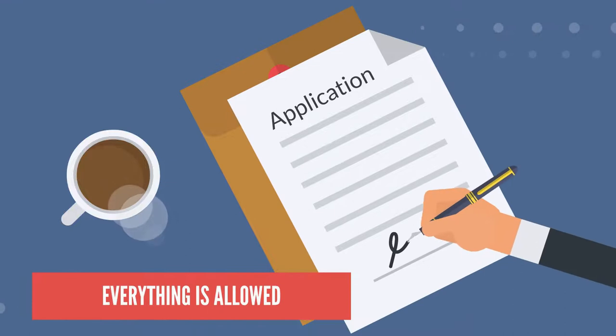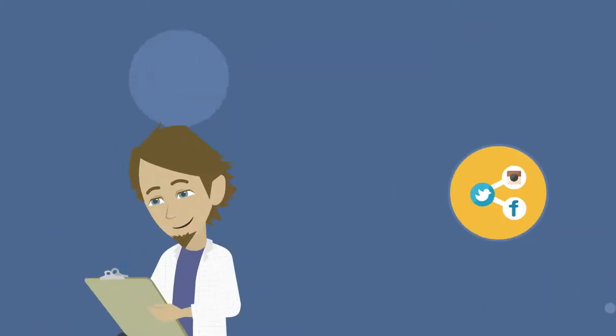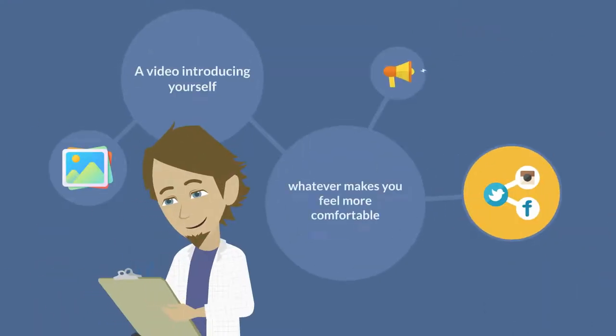And when preparing your application, everything is allowed, including photos, a video introducing yourself, your social media links, even a joke — whatever makes you feel more comfortable.